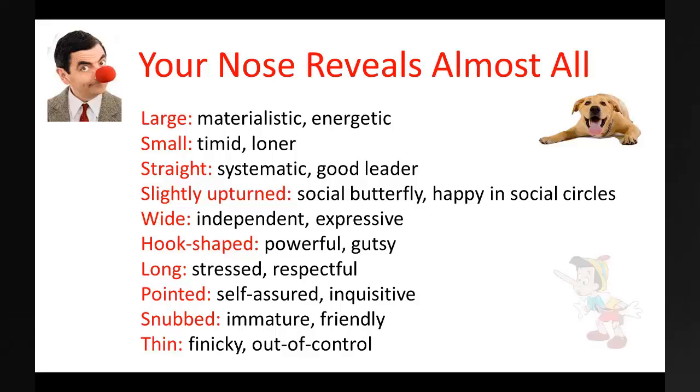A long nose can be stressed, but they are always respectful. A pointed nose belongs to a self-assured person who can also be inquisitive. The snub nose is a very friendly person, but they can be immature. Finally, the thin nose — this is a finicky, fussy person, and sometimes they can be out of control. This summary provides a quick pointer to the chief characteristics of most of the common noses. I hope it is of some help.